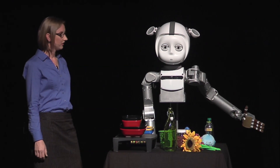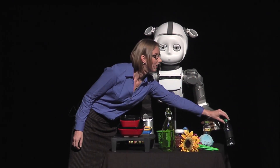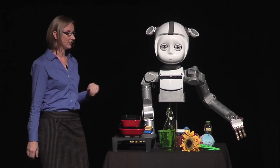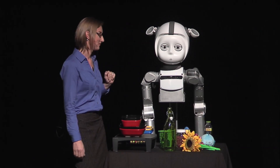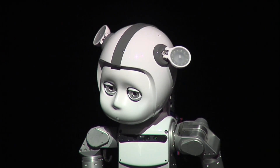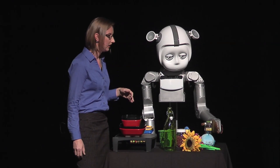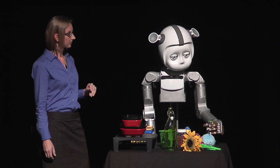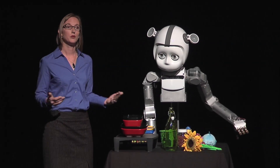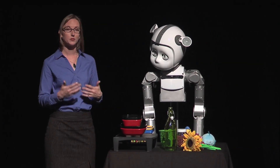The first demonstration I want to show you is the difference when the robot uses the eyes when it's acting versus not. We're going to have Curie pick up two pieces of trash — first without the eyes, and then with them. When she's staring straight ahead, she doesn't look very lifelike. But when the eyes are engaged, the robot uses the head and eyes to indicate where she's going to be acting, so I can anticipate her actions and we can coordinate our behavior.